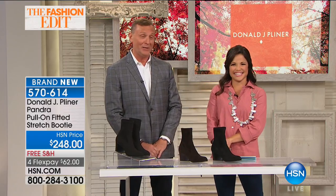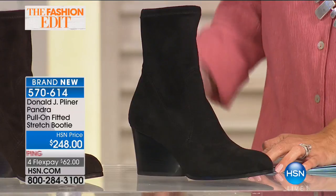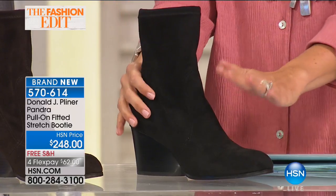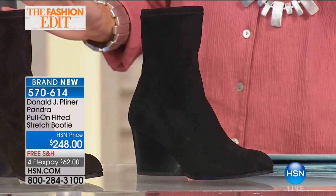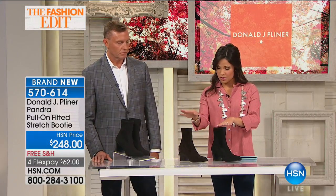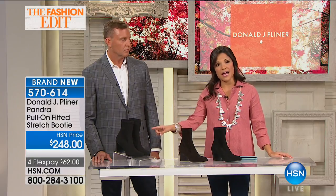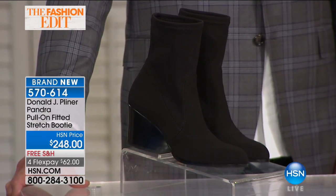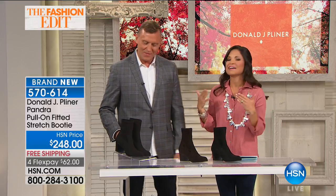This one I'm really happy about — it's typically a web-only item we reserve for online, but we brought it into the show. I'm wearing this one too. This is the Pandra pull-on fitted stretch booty. It feels like you just slipped on socks and you're ready to go — that sock boot look, which is very popular right now. Three different options: black stretch suede, brown stretch suede, and black crepe. It felt like I had already owned them for months — already comfortable and worn in feeling.